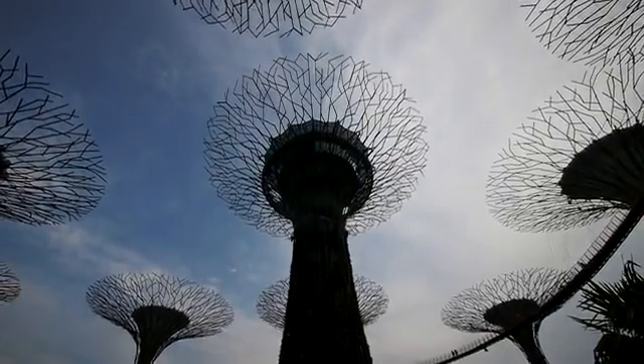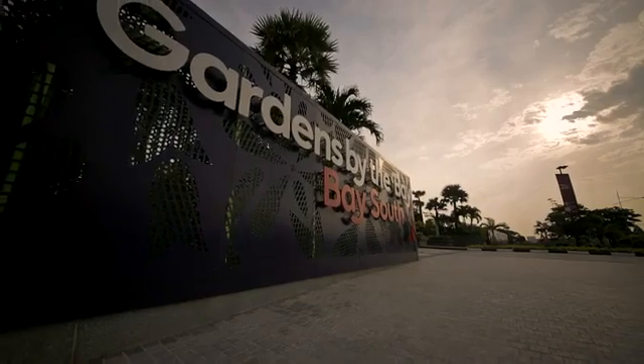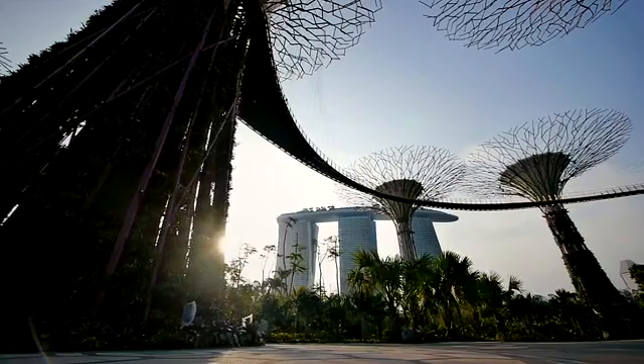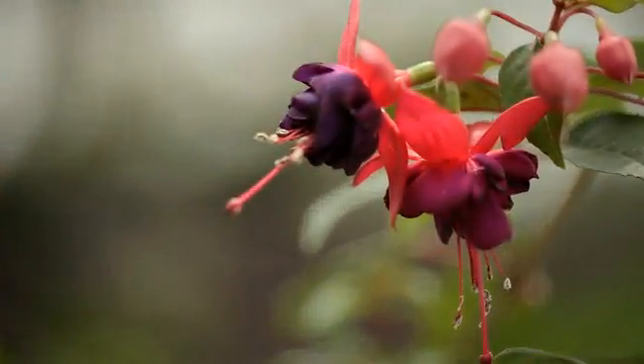Gardens by the Bay is a 21st century botanic garden. It's here for the people of Singapore and as a major tourist attraction for people around the world coming to Singapore. It's about 54 hectares in size, set in Marina Bay on the edge of Singapore's new development area.